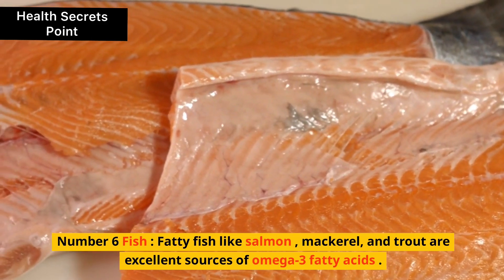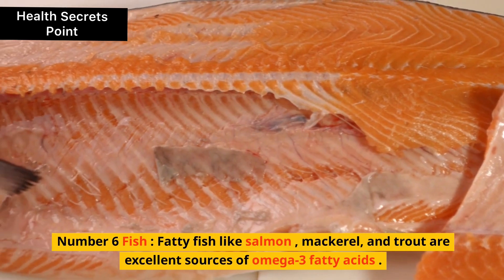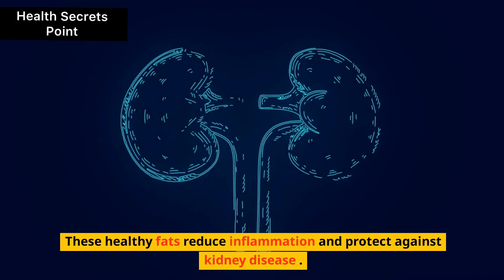6. Fish. Fatty fish like salmon, mackerel, and trout are excellent sources of omega-3 fatty acids. These healthy fats reduce inflammation and protect against kidney disease.